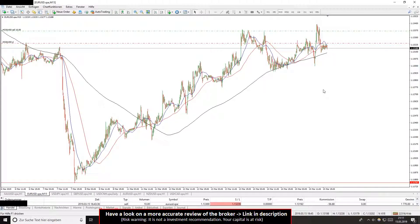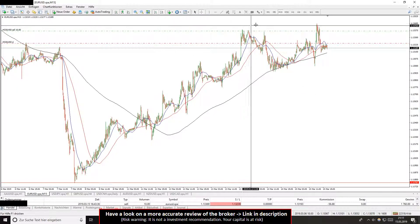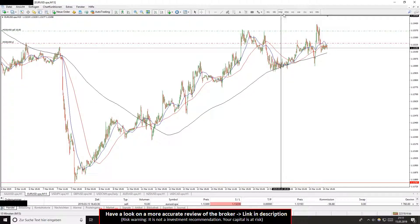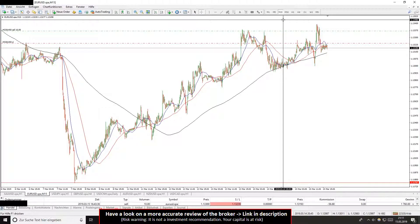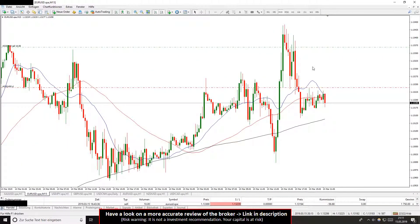I got the trade here in the Euro versus US Dollar. You can see the symbol in the left corner, and you can see my timeframe — it's the 50-minute timeframe. One candle has a time horizon of 50 minutes. You can see here where I got in.